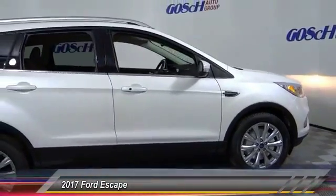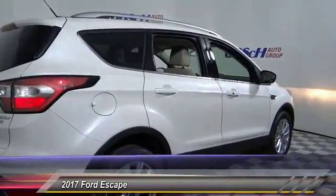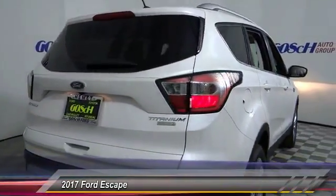This vehicle has less than 100 miles. Here are some of this vehicle's great options: keyless entry, heated seats, backup camera, traction control, auto dimming rear view mirror.